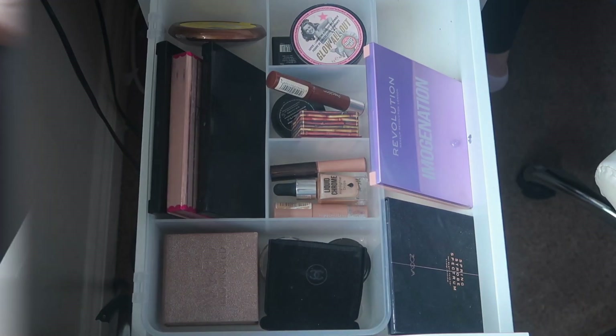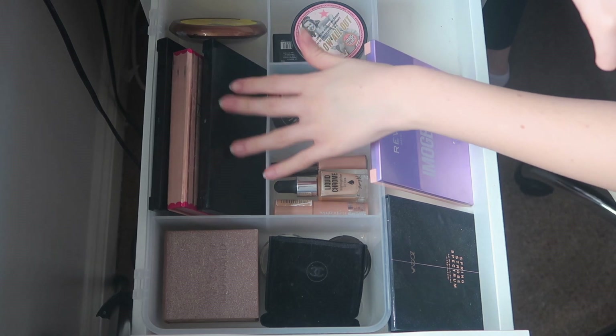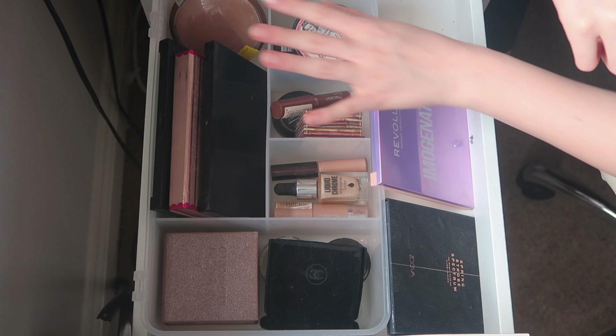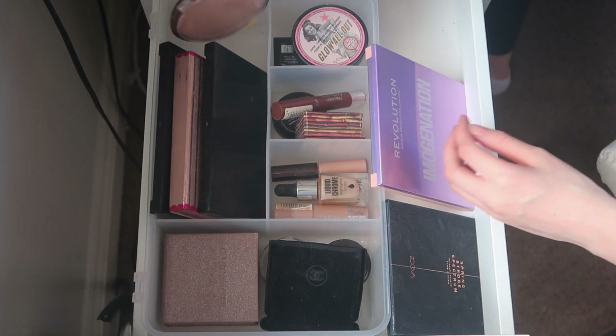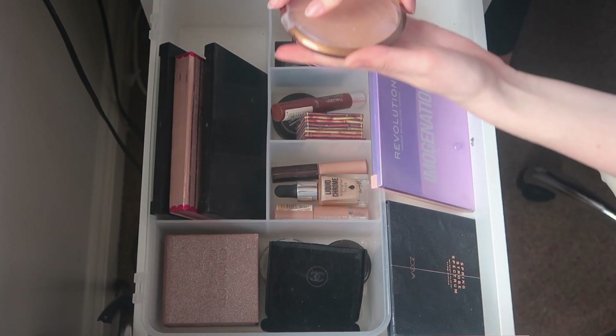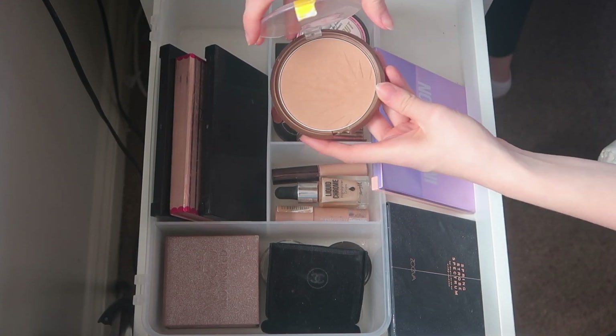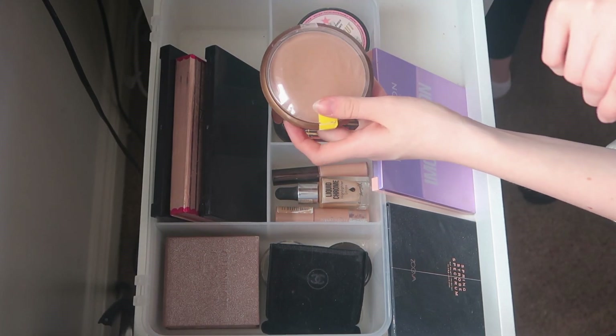Here are my palettes and a bronzer. I think it's finally time to get rid of the Wet n Wild bronzer — I just never use it, so it's time to let it go.